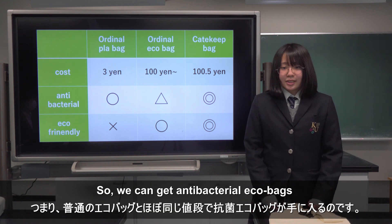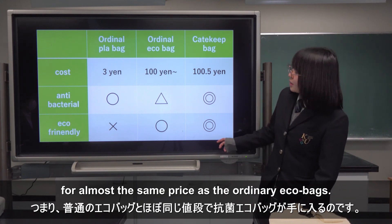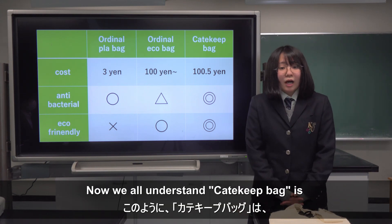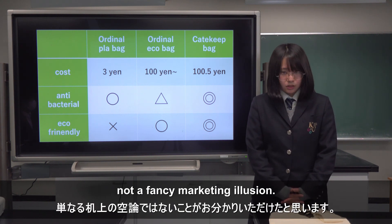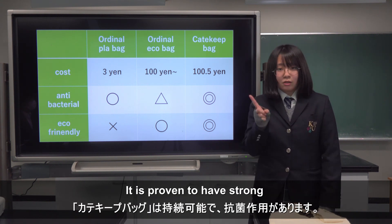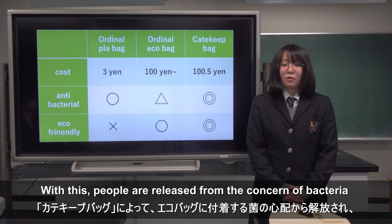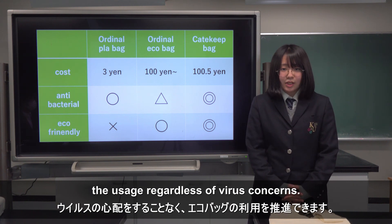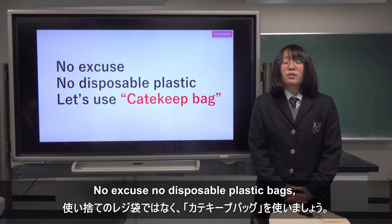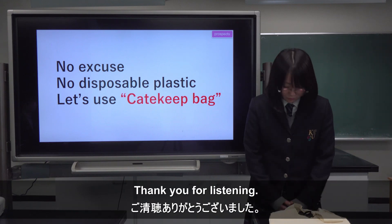So we can get an antibacterial EcoBag for almost the same price as the ordinary EcoBag. Now you all understand, Catechit Bag is not a fancy marketing illusion. It is proven to have strong and sustainable antibacterial performance. With this, people are released from the concern of bacteria on EcoBags and we can keep accelerating the usage, regardless of virus concerns. No excuse, no disposable plastic bags — let's use Catechit Bag. Thank you for listening.